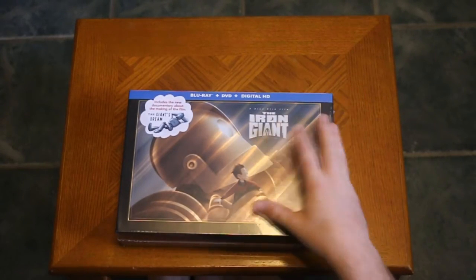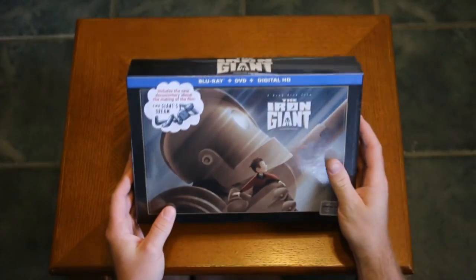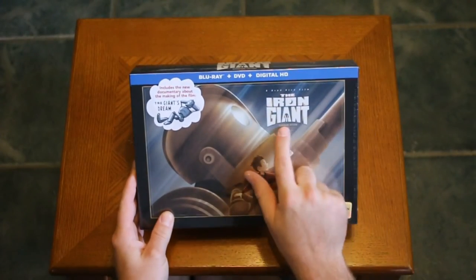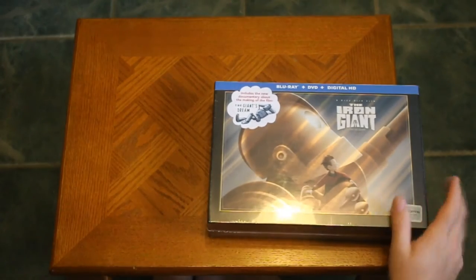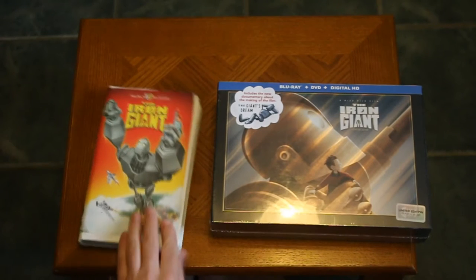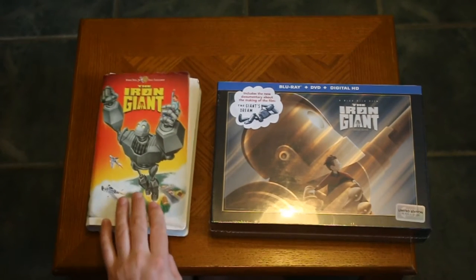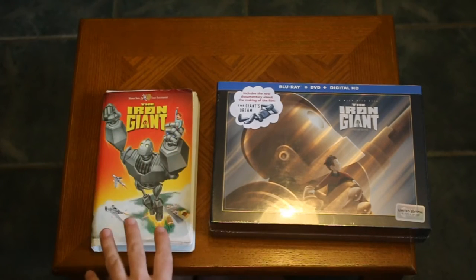I've waited so long for this. I am so happy to finally have it. This is the Blu-ray Special Collectors Signature Edition of the Iron Giant. To tell you how much I love this movie, I still have my old VHS, even though it's seen better days. I have been trying to look for a print of this for the longest time.